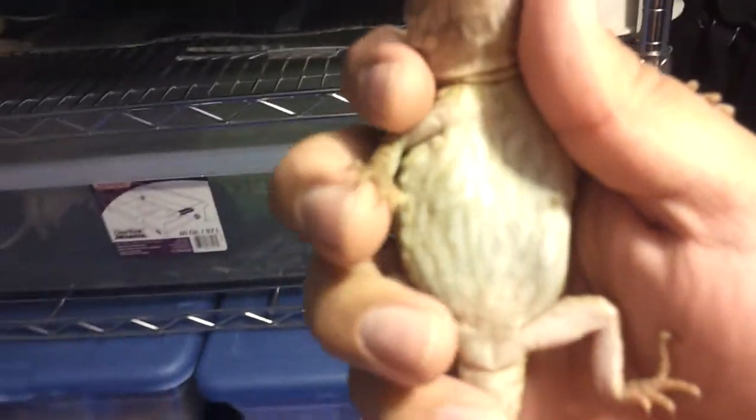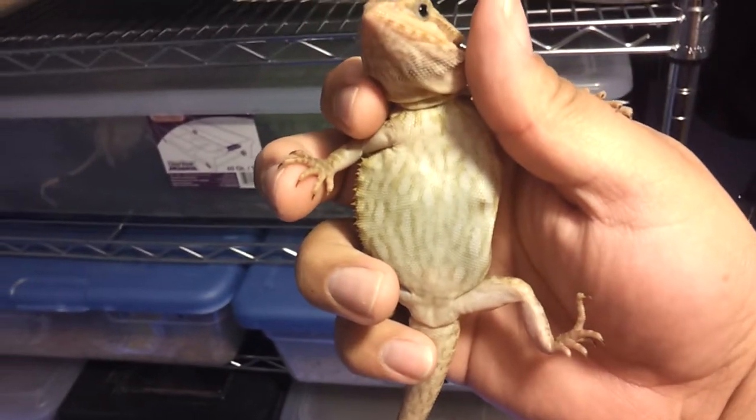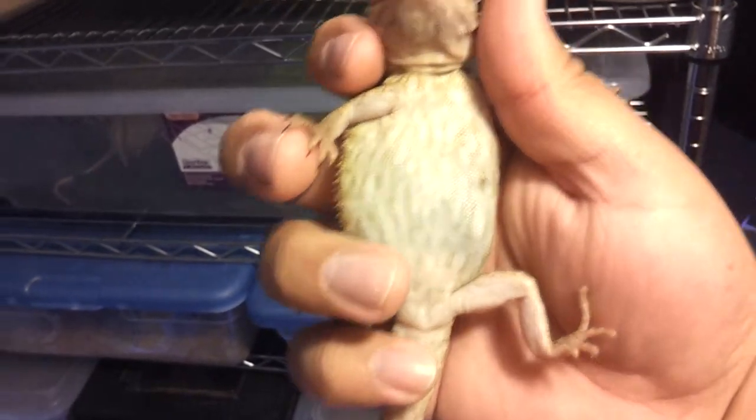She's translucent. You guys can see that — translucent stomach.